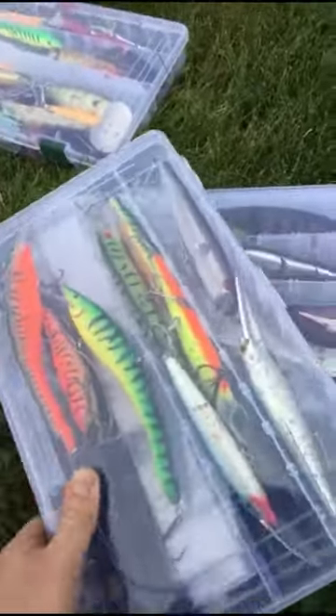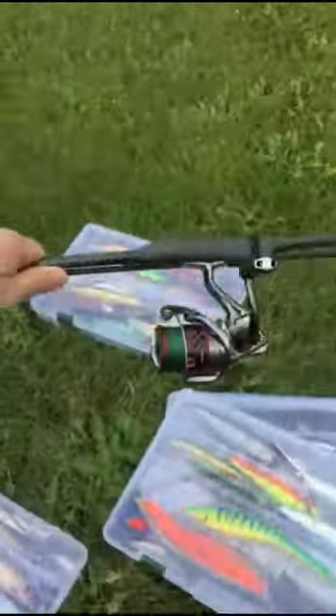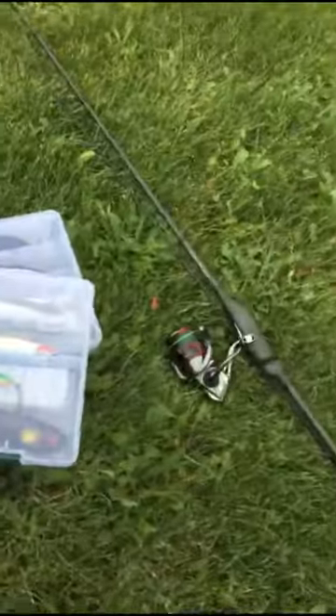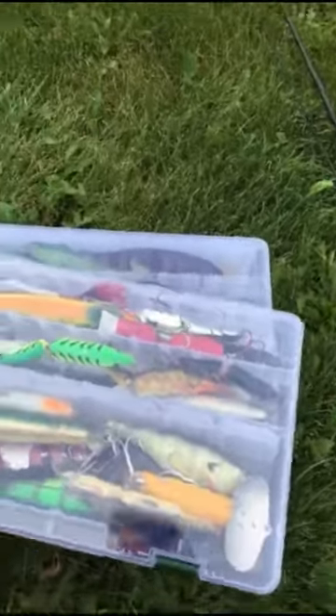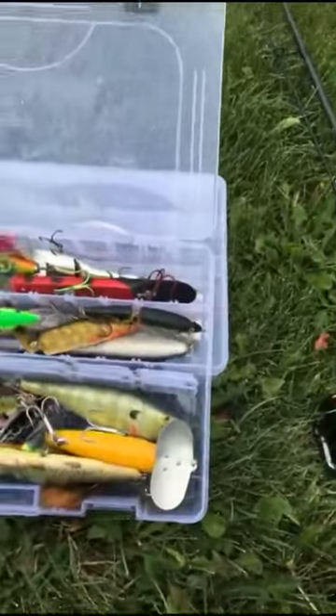I want to thank Aquarius Rods for sponsoring this video. There's my ARB7 — this is a bass and walleye rod, but they do make custom rods so you can order pretty much anything you like. Make sure you check them out at aquariusrods.com.